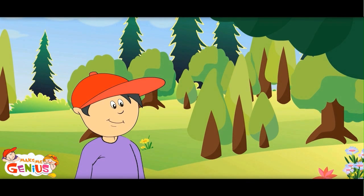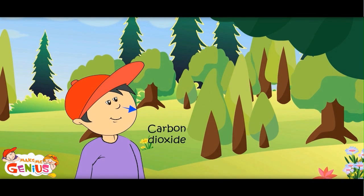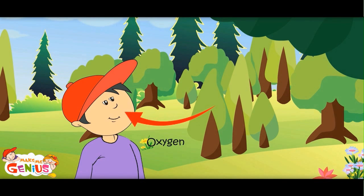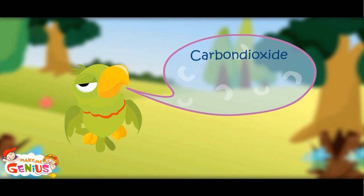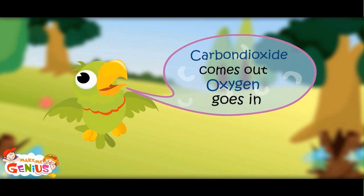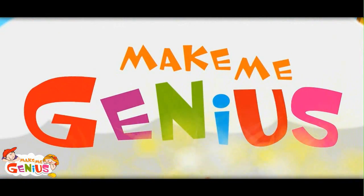Let me show you. You see these colors? Blue air is the dirty air coming out of your body, and red air is the clean oxygen going into your body. Carbon dioxide comes out; oxygen goes in.